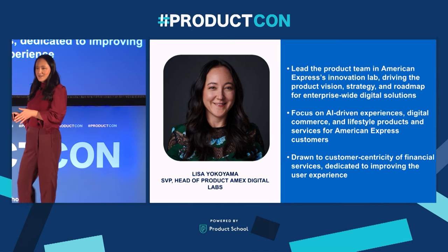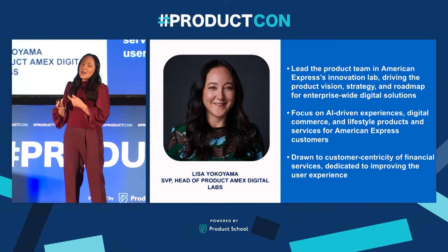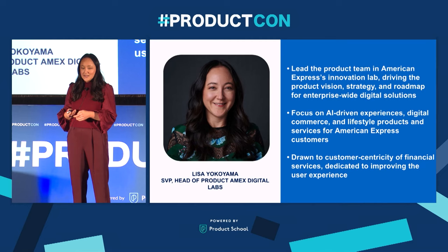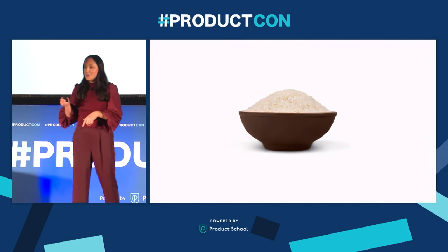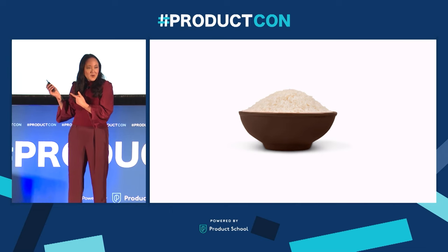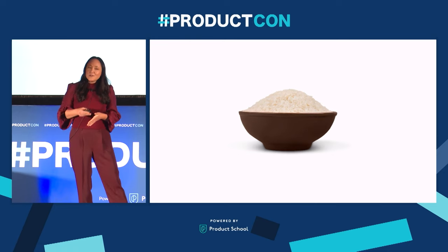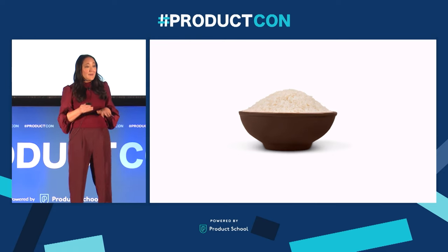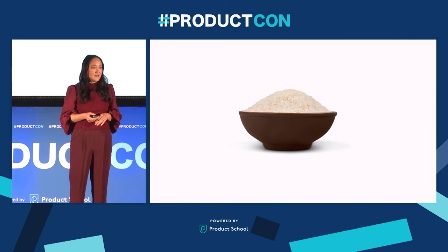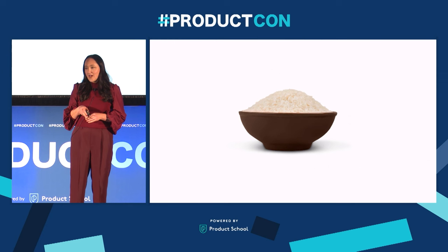If you think about your finances, they are actually such an emotional topic, and doing product work every day makes me super excited to come to work. Before I get into those details, I want to talk about something that may be surprising for a product conference. I want to talk about rice, because rice in a solar cooker in a sunny yard in the Caribbean actually taught me the biggest product management lesson that I still think about today.